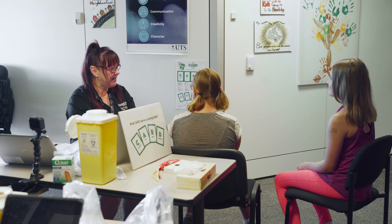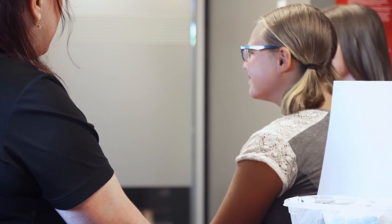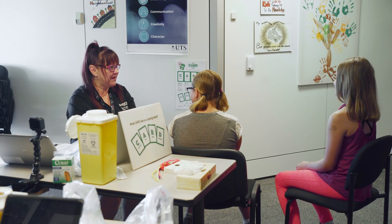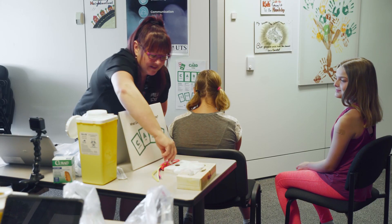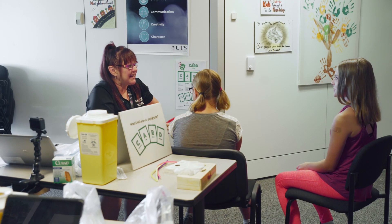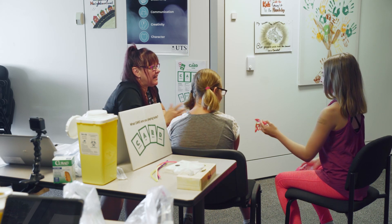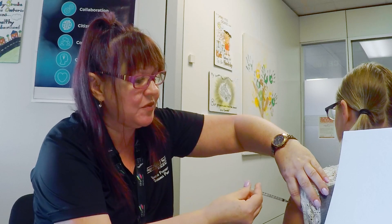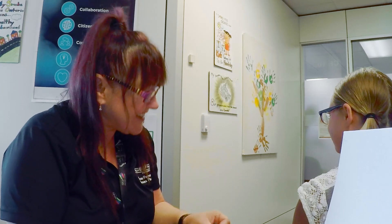I see you've brought a buddy with you too. If the student brings a friend, ask the friend how they're going to help. You know what can really help? If your buddy blows bubbles. Do you like bubbles? So I'm going to have your buddy — what's your buddy's name? Brooke. Hi Brooke, do you think you can blow some bubbles while I get things ready? Deep breath. Blow. You're doing extremely well. One more, and then you're done. Good job. You're completely done. What do you think? You did really, really well. And thanks, Brooke, for helping out.